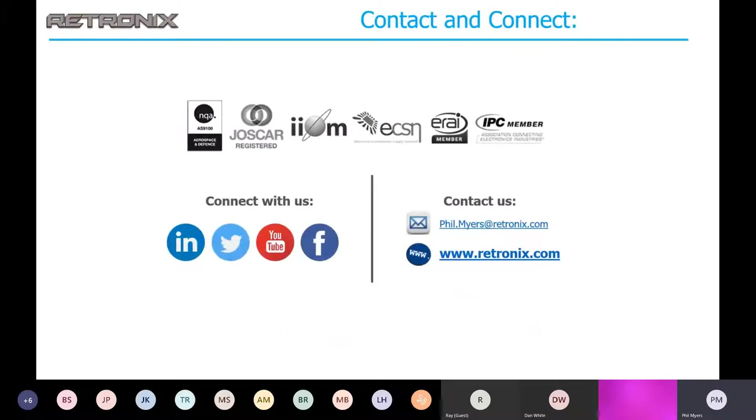And that's pretty much it. I would like to open up for any questions you might have. We will be offering more detailed webinars in the future, and if you have something specific you'd like to see, please contact me. My email is phil.myers@retronix.com. If you'd like a copy of today's presentation, you can send me an email as well.